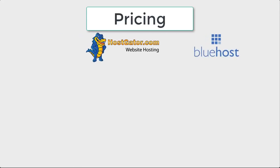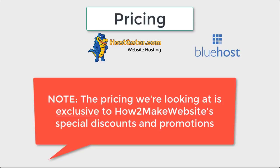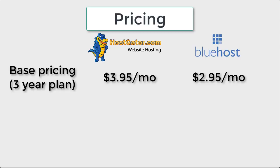Now we're going to compare the pricing of each web host to see which is more expensive. Please note that the pricing we're looking at is exclusive to HowToMakeWebsite's special discounts and promotions. If you'd like to access the same discounted pricing, click the link to the discounts page in the description below. In terms of base pricing, Bluehost starts at just $2.95 per month while HostGator starts at $3.95 per month. These prices are for a 3-year plan, which is 36 months of hosting paid up front.